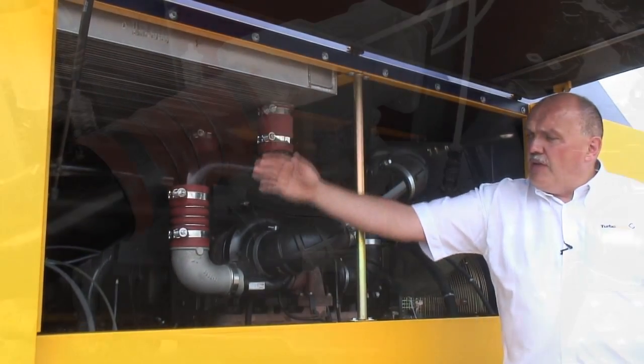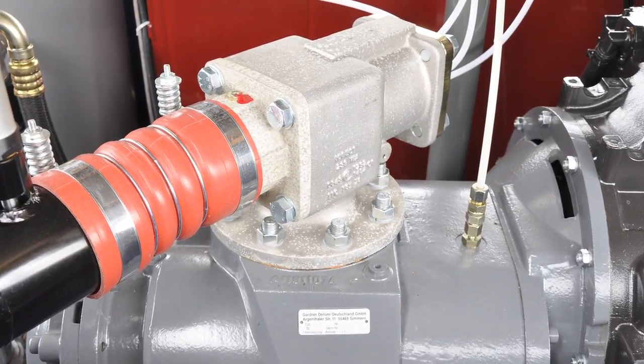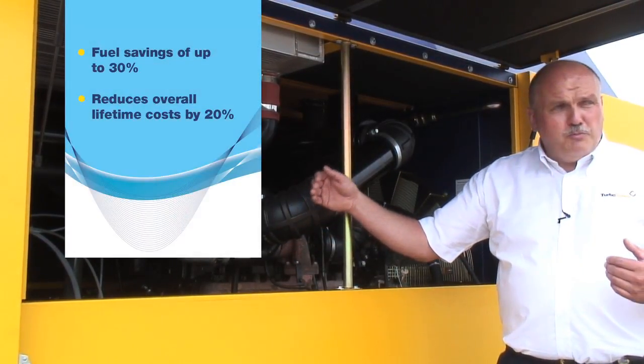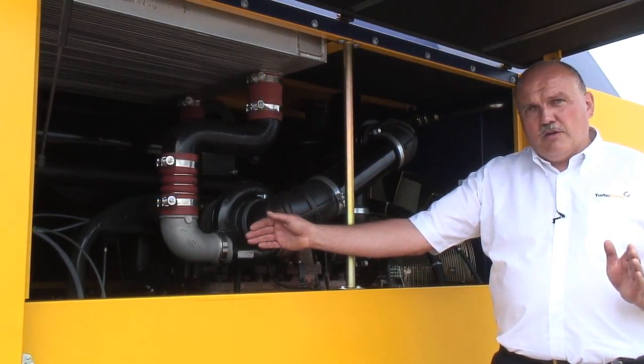The air is cooled down at the top of the machine in this intercooler and then flows directly into the screw compressor, which gives us the advantage of low fuel consumption and a very wide range of speed variation from 1000 RPM up to 2400 RPM.